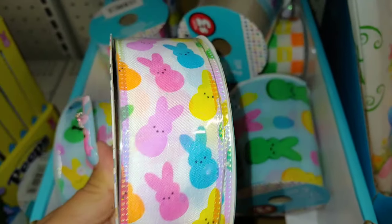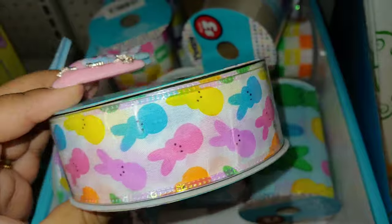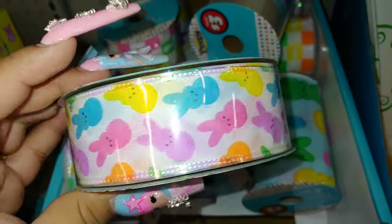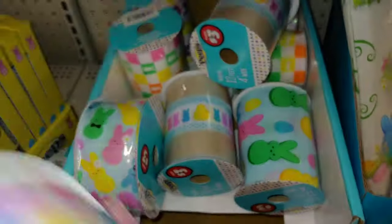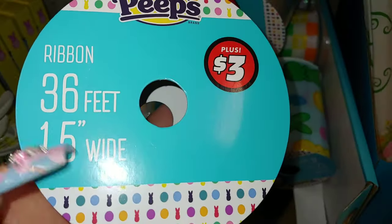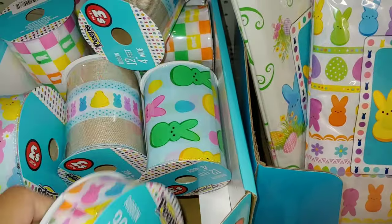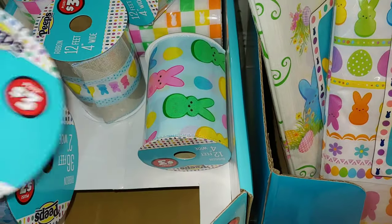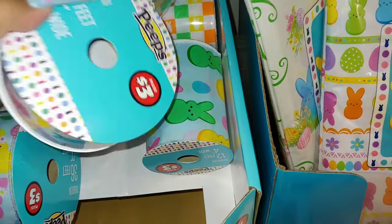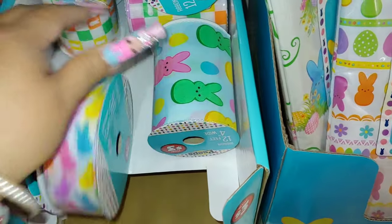And then there's this other one — ribbon with the multicolored assorted Peeps all over, really cute. I like this one too. Decisions, decisions! It's 36 feet, 1.5 inches wide. So they do have all this to choose from — they have so many. I don't think they had ribbon last year because I would have gotten it. Maybe at your store — every store is different.